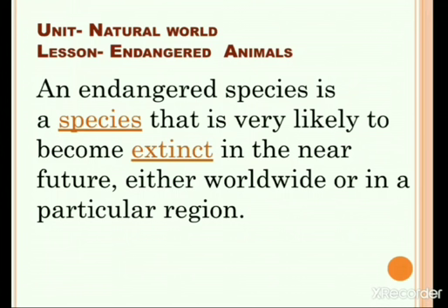Today, we are going to learn about endangered animals from the unit 'Natural World.' An endangered species is a species that is very likely to become extinct in the near future, either worldwide or in a particular region.